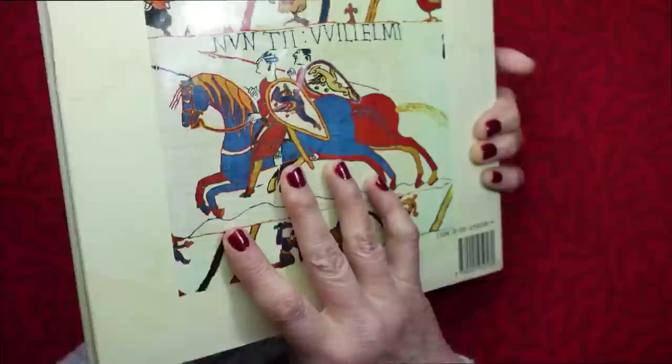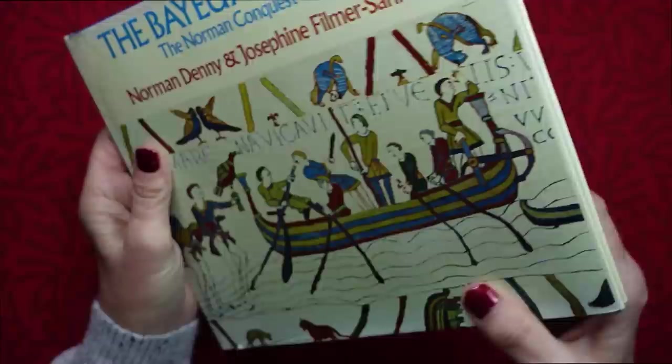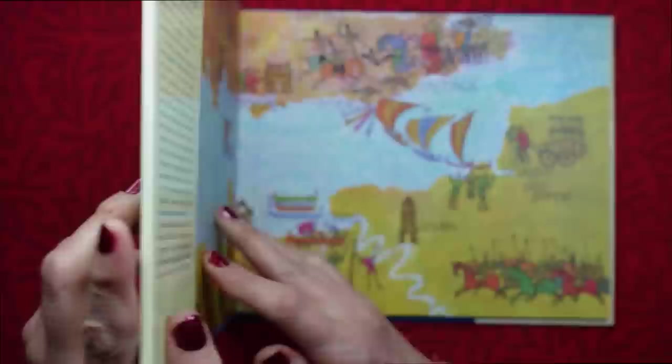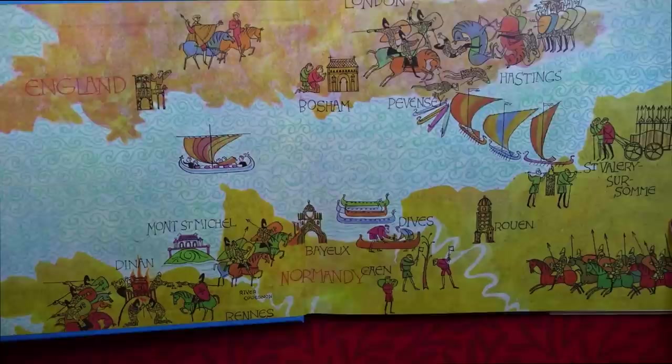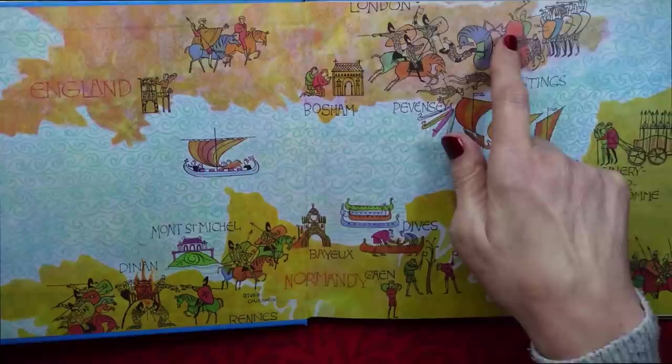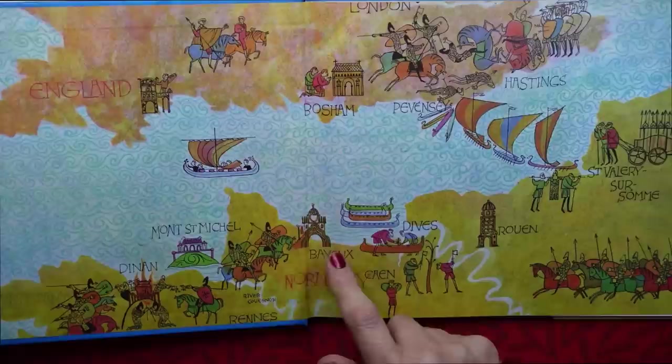And also there is William the Conqueror on the back. It starts with a lovely map inside and you can see England at the top. This is the English Channel and then Normandy on the other side of the channel.